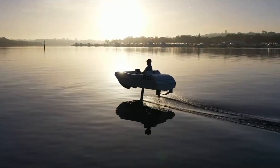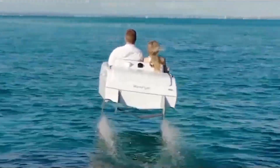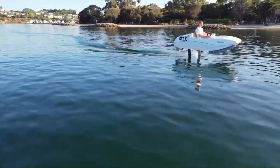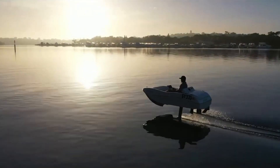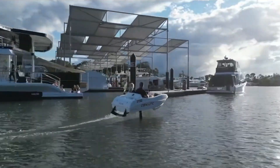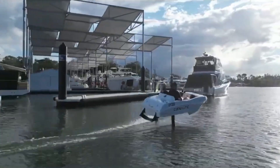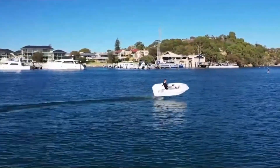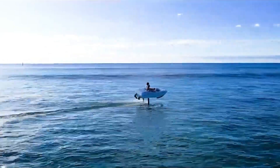The Waveflyer Volare is a next-generation electric hydrofoil watercraft engineered for speed, efficiency, and an exhilarating riding experience. Its advanced hydrofoil system lifts the hull above the water, reducing drag and allowing smooth, almost flying glides across lakes, rivers, and coastal waters. Powered by a high-performance electric motor, it operates quietly with zero emissions, making it eco-friendly and ideal for environmentally conscious riders.